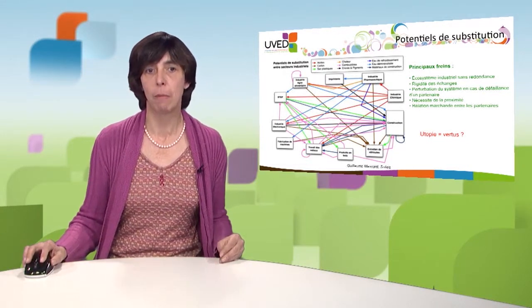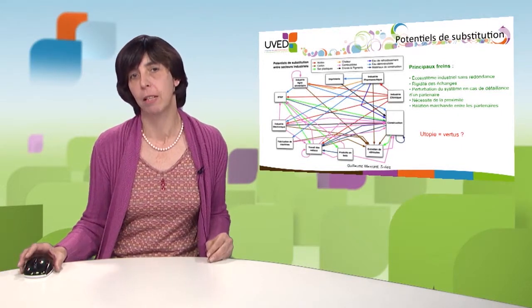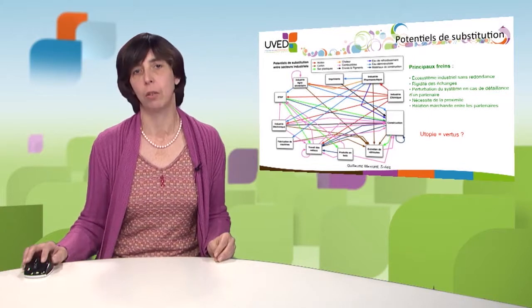Beyond geography, we also need economic, political, and regulatory incentives to build networks that can operate. In any case, an analogy with biomimeticism and ecosystems is a way to challenge the obstacles we face in our industrial societies and start moving things. Perhaps we now need to move towards a more dynamic dimension of ecology to combine ecological and economic performance.